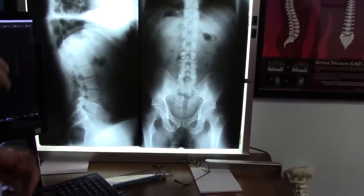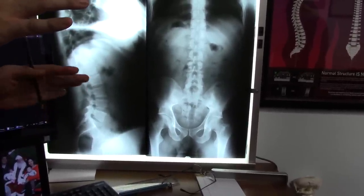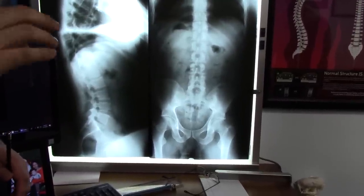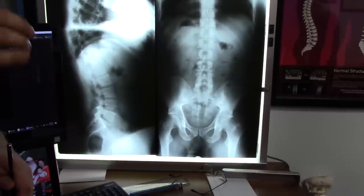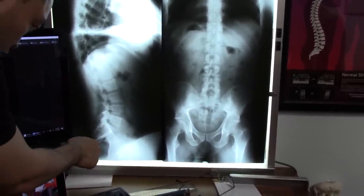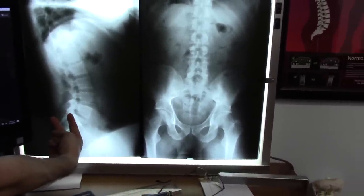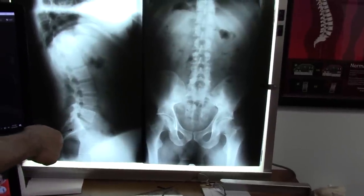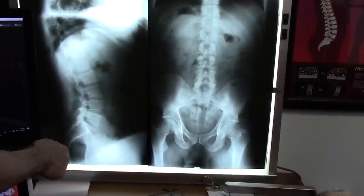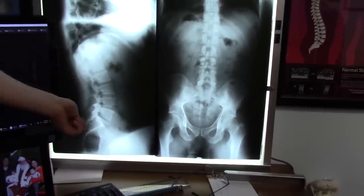Now originally, when we first come out of the womb, that bone is actually in five pieces. And as we get older, around 30 years old or so, it eventually fuses into one bone — unless you have some kind of trauma you experienced along the way that does not allow it to fuse properly. This is what we're seeing right here. It's gapped open like a V-sign right over here — it's supposed to be fused, like what you see with these lines — but we don't see that. So since that's gapped open, that's an issue.